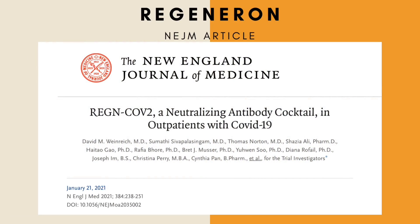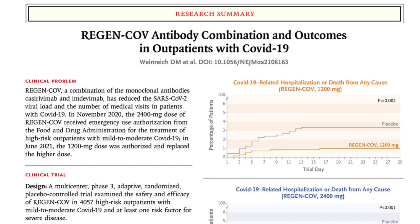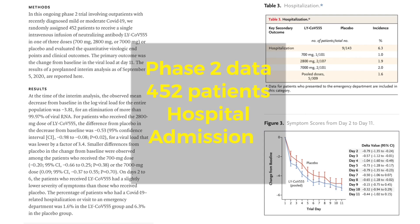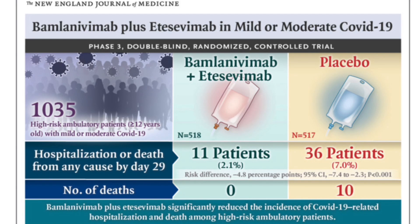Phase two clinical trial data for Regeneron was conducted on 275 individuals and showed reduced viral load. Phase three was on 3,432 individuals and revealed 70% reduction in hospitalization or death. Eli Lilly phase two included 475 participants with hospital admissions 1.6% for the antibody group versus 6.3% for placebo. Phase three was on 1,035 participants with reduced hospitalization or death: 2% for antibody versus 7% in placebo. Phase three of the Comet-ICE trial for Sotrovimab showed 85% relative risk reduction in hospitalizations or death. AstraZeneca's monoclonal antibody trial had over 5,000 individuals with a 77% risk reduction in hospitalization or death.